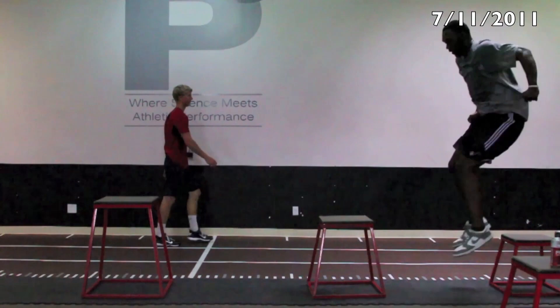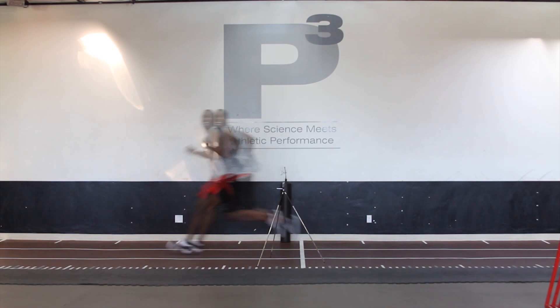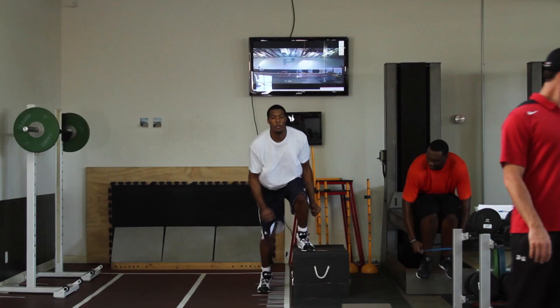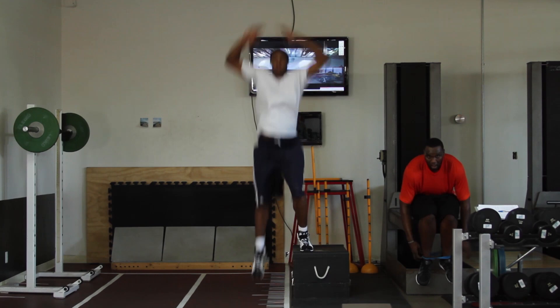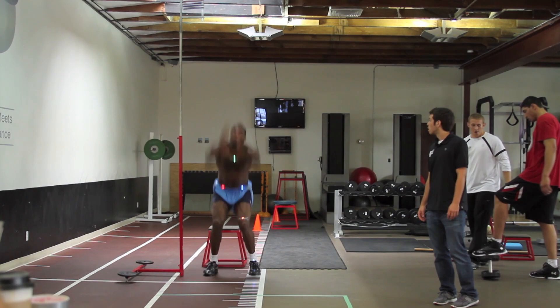Al Jefferson increased his vertical by 4 and a half inches last year. On the slide agility test, which is electronically timed, he shaved a second off that. Derek Favors is a guy that is extremely powerful — he touches 12 feet 3 inches in here. Paul Millsap is a guy we've seen increase his second jump by a huge amount, and that definitely translates to on the court how many rebounds he's getting. It's a huge component.